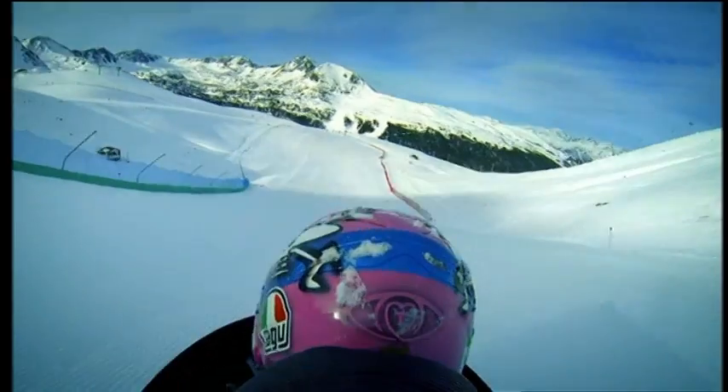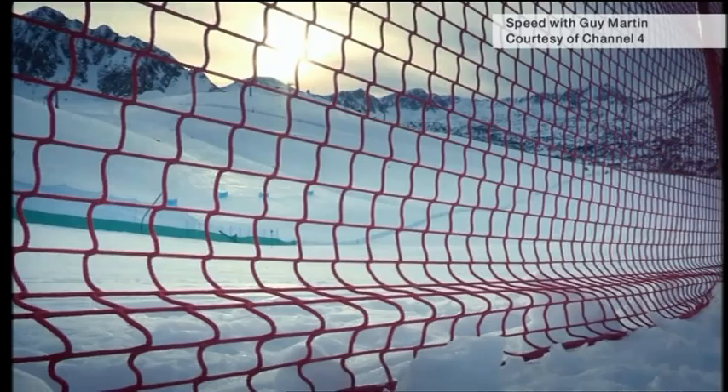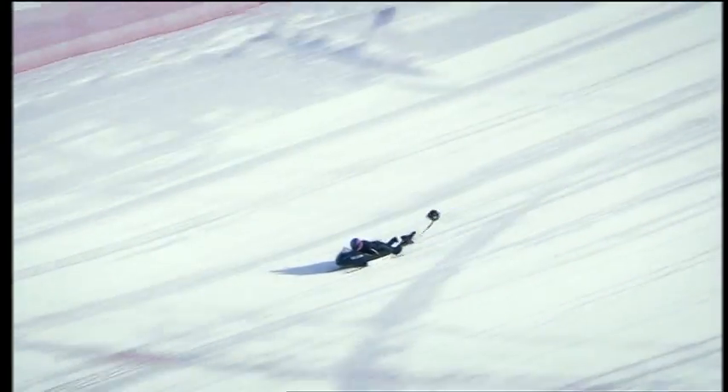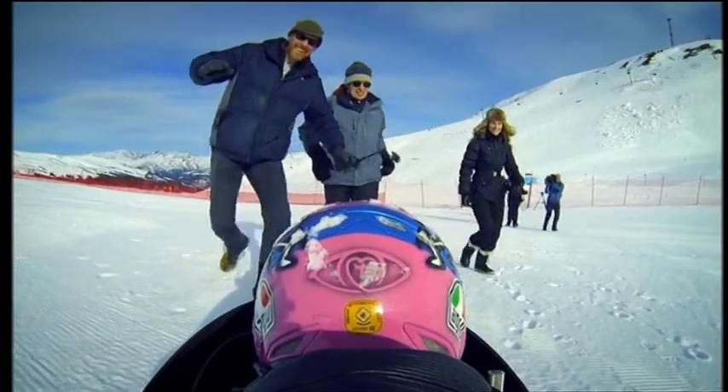Downhill all the way and into the record books in snowy Andorra. Guy Martin piloted this sledge, built back in Derbyshire, out of carbon fibre. He beat the record held by Germany, achieving a top speed of 83.49 miles an hour.